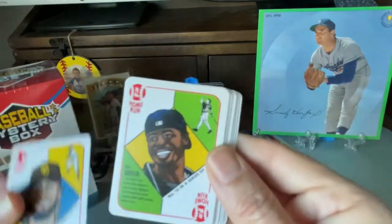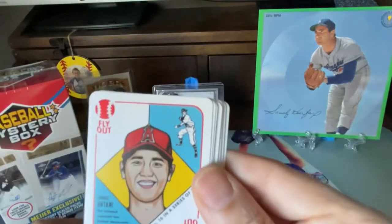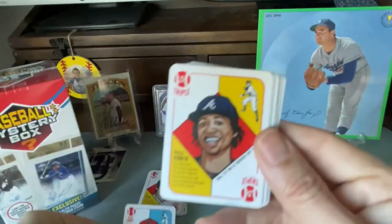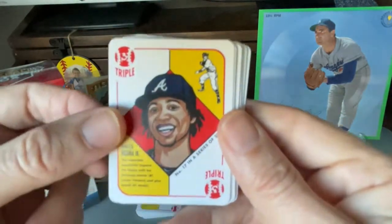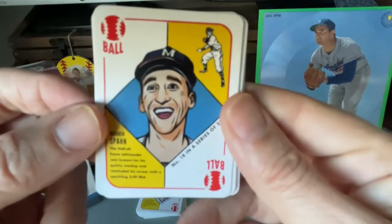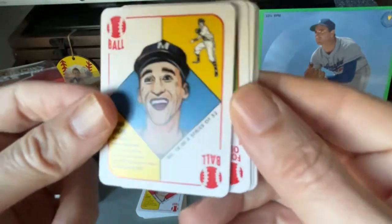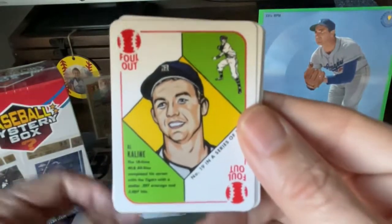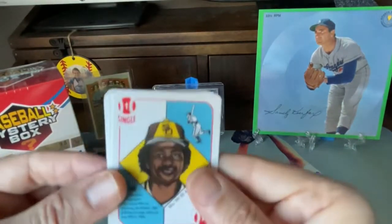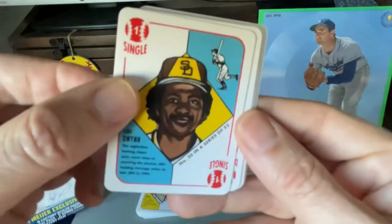Fernando Tatis Jr. — sweet. We got Ken Griffey Jr. There's a lot of juniors here. Shohei Ohtani — beautiful. Look at the back of the cards. Ronald Acuna Jr. You got Warren Spahn — one of your grandfather's favorite players. He always used to talk about Warren Spahn when he saw him pitch one time. And Al Kaline — that's awesome. We got Tony Gwynn, who left us way too young as well.